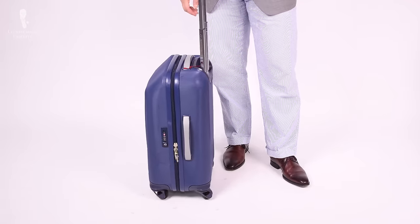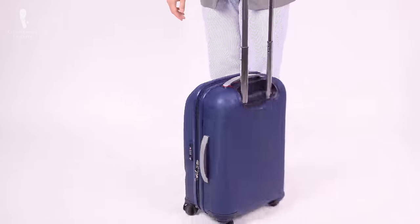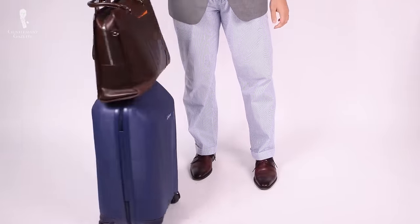Personally, I'm a big fan of wheels — especially four wheels, not two wheels — because you can easily maneuver them with one hand. I also prefer stiffer suitcases so I can put a bag on top without it collapsing on me.